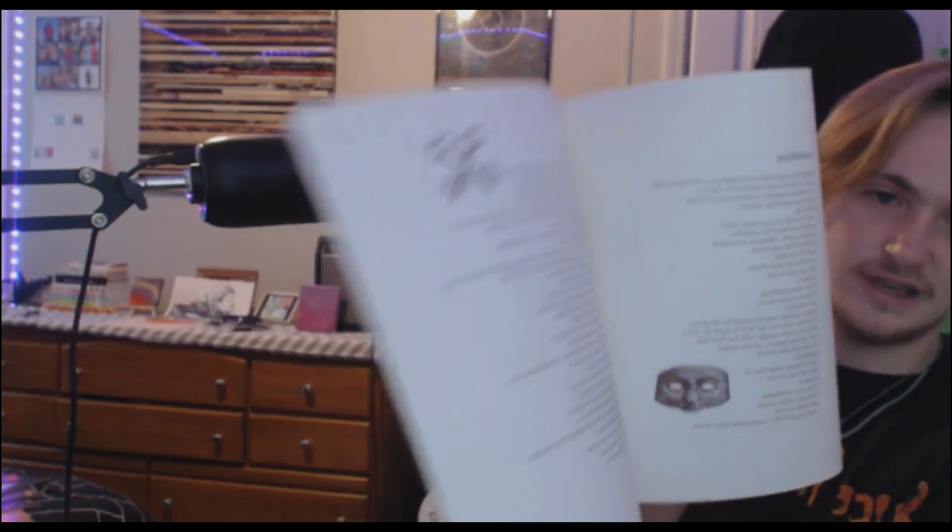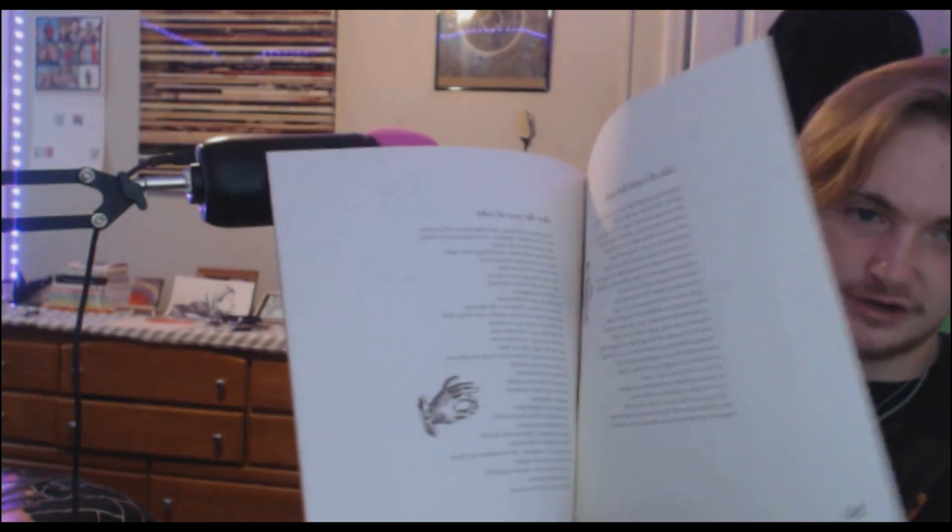And then this other booklet — Mellon Collie and Infinite Sadness — contains all of the lyrics to every single song on here. Very, very nice.